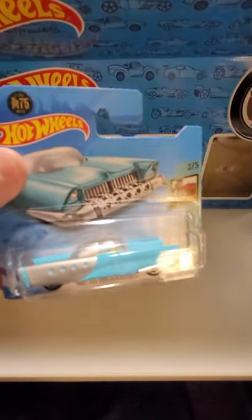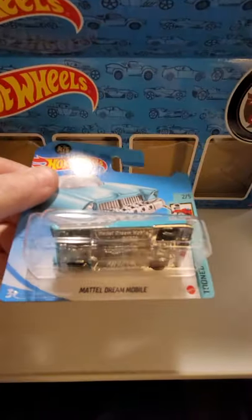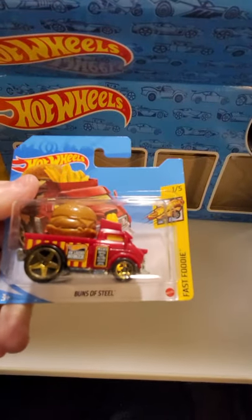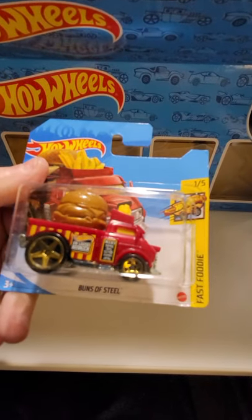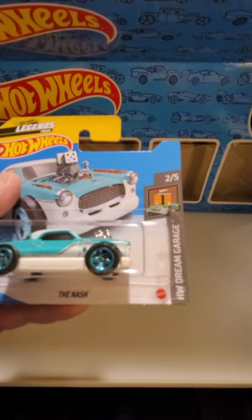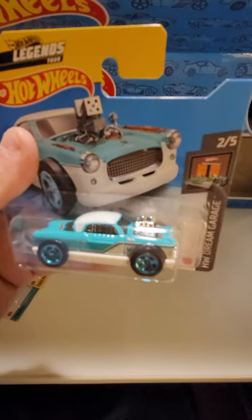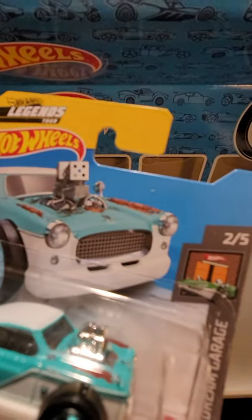So let's see what's next. The Mattel Dreammobile - that's a pretty cool looking car, a little classic looking. Next, the Buns of Steel - it's got fries and a hamburger on it. Here we have the Nash from the Dream Garage - some big wheels in that car and a big motor. The picture looks like a dice.